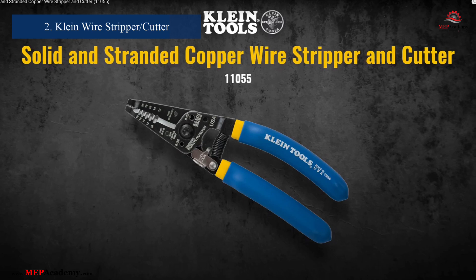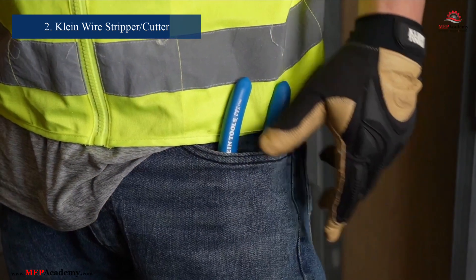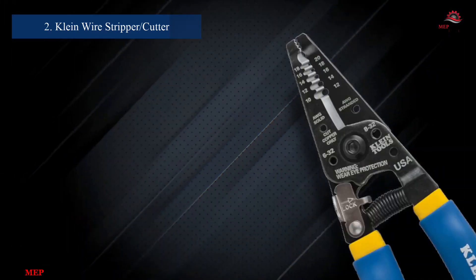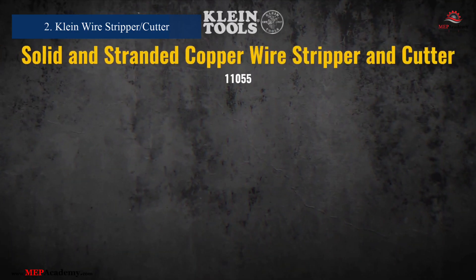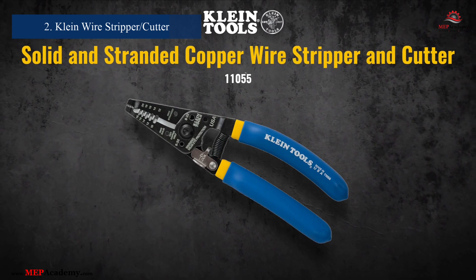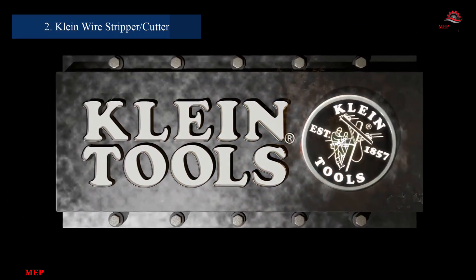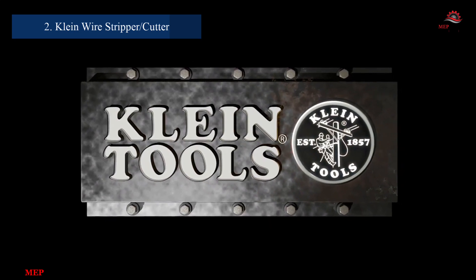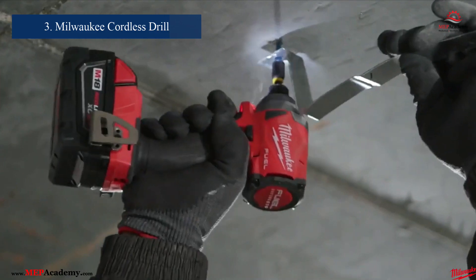Number 2: Klein Tools Wire Stripper Cutter, Model 11055. This versatile tool handles 10–18 AWG solid wire and 12–20 AWG stranded wire with precision. Manufactured by Klein Tools, this wire stripper boasts an ergonomic handle for comfortable use and high-quality construction for durability. It's an essential addition to any electrician's toolkit, streamlining the wiring process.